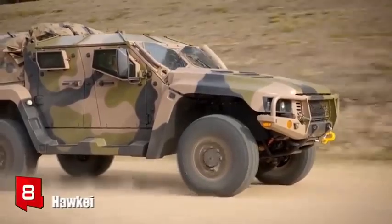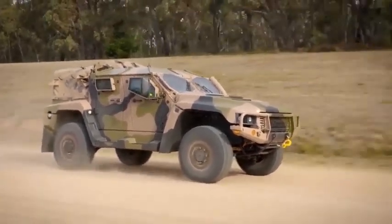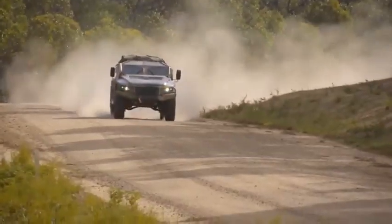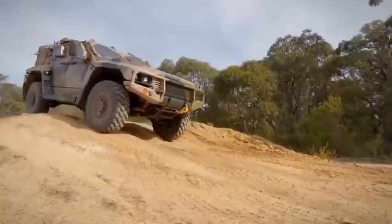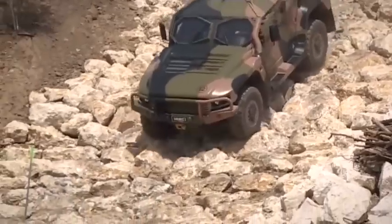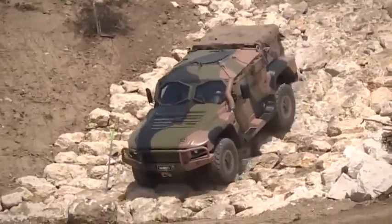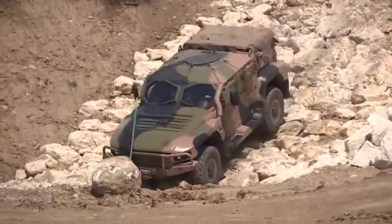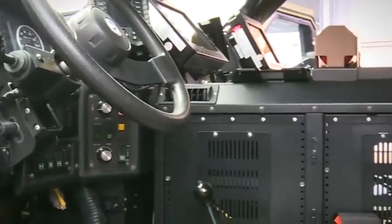Number 8: Hauke. It is a light, high-mobility vehicle manufactured in Australia. It is designed to operate in hostile environments and can be used in reconnaissance, surveillance, or troop transport missions. It measures 5.7 meters and has a weight of 7 tons. It has space for 5 occupants and can carry a load of 3 tons.